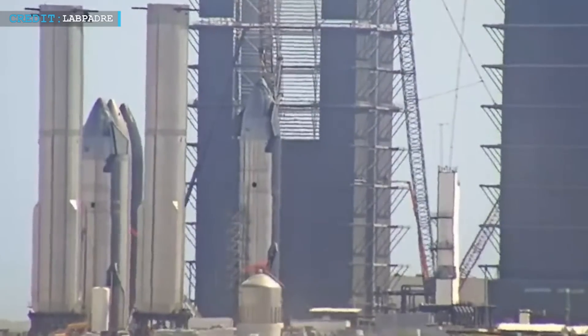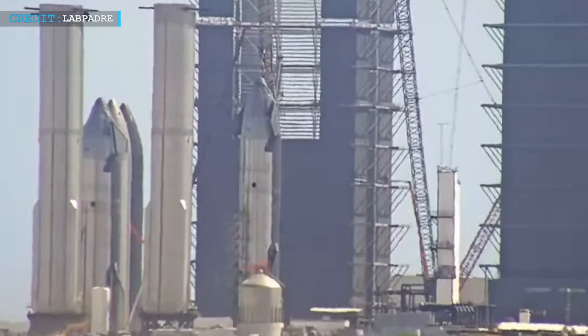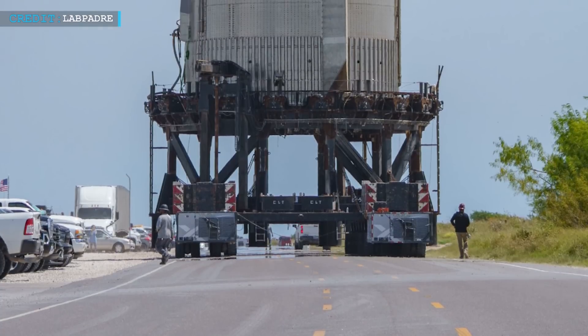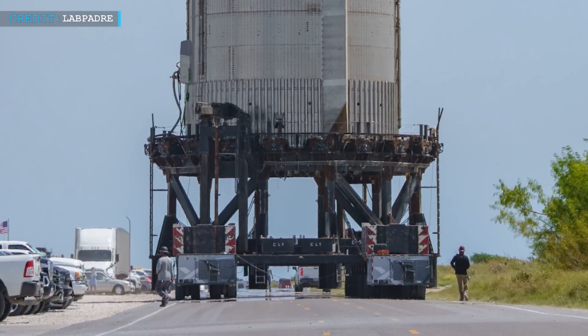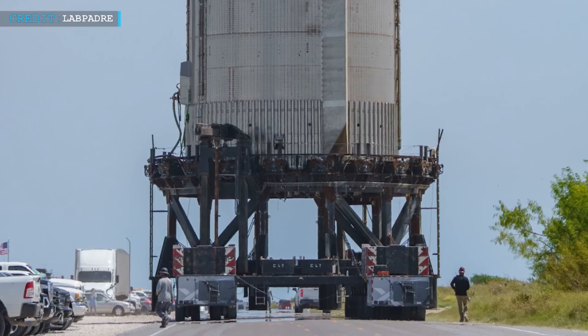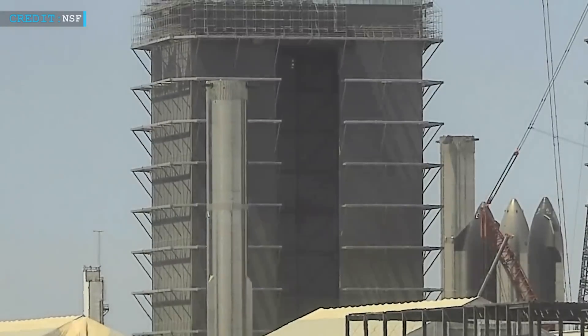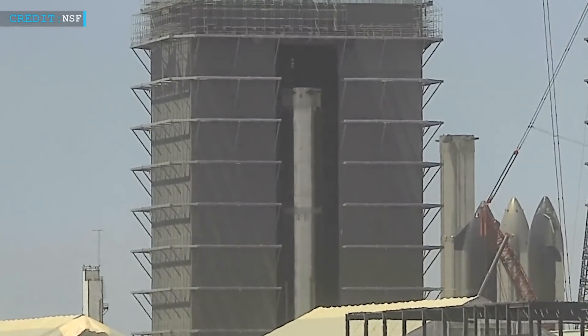Booster 10 has been shifted from its rocket garden spot and the remaining balancing weights are being placed onto the SPMTs. These special transport vehicles will probably be used later for moving Booster 9 once Booster 10 is secured in place. It is now the moment for Booster 10 to start its journey towards the mega bay, where it will be set up with its 33 Raptor engines.